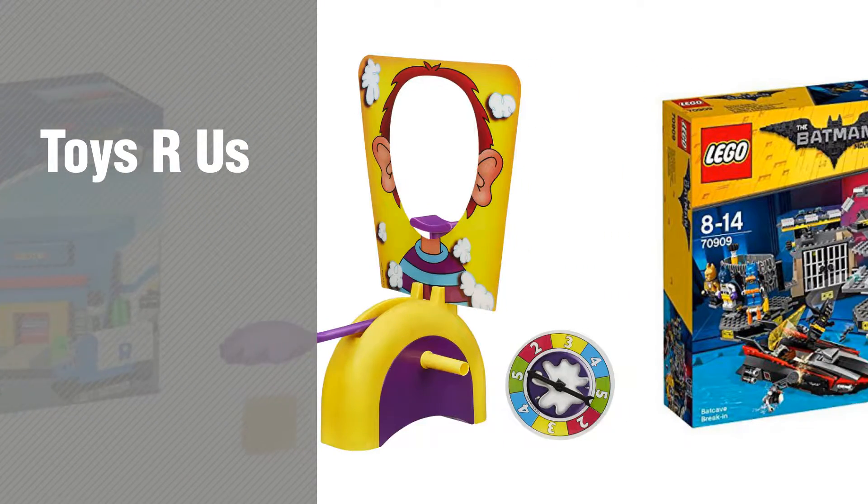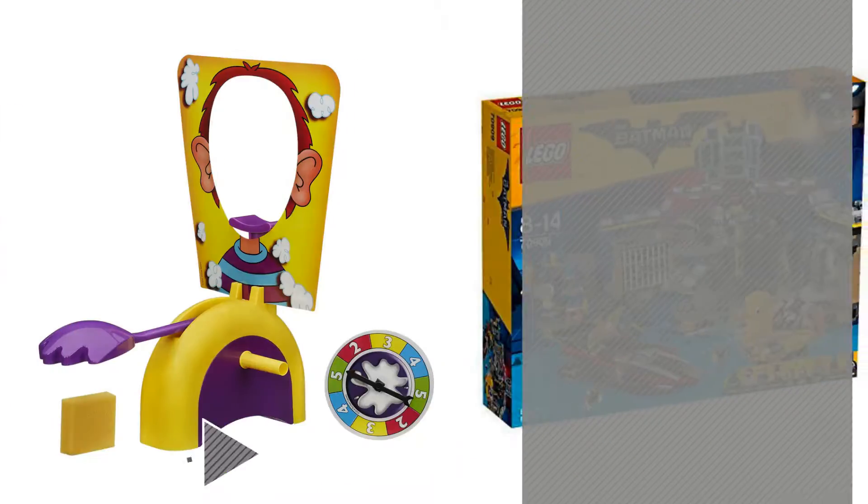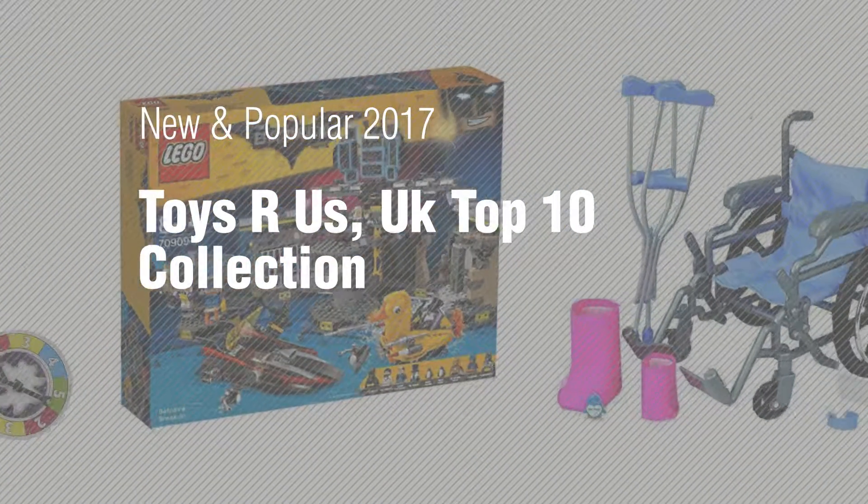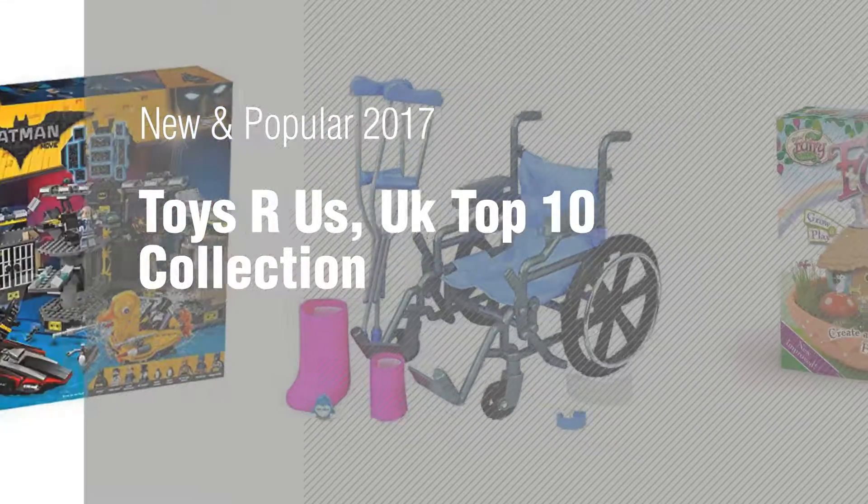If you're looking for Toys R Us, here's a collection you've got to see. New and popular 2017, Toys R Us UK Top 10 Collection.